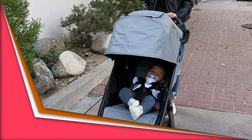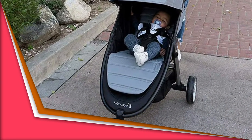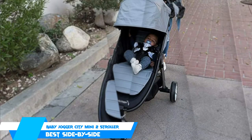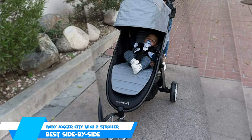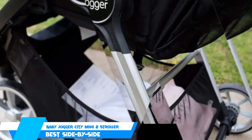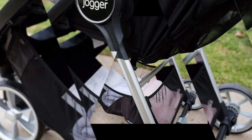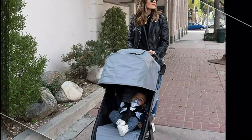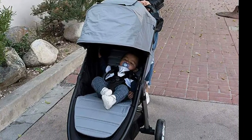The Baby Jogger City Mini 2 is the lightweight and compact three-wheel stroller the world has come to love, now in an eye-catching, sleek design that makes it remarkably nimble and ready for adventure. Enjoy the signature one-hand compact fold of City Mini 2, with exciting new features such as adjustable calf support and a near-flat seat recline that provide added comfort. An extra-large storage basket and a UV50 canopy with peekaboo window provides ultimate convenience.